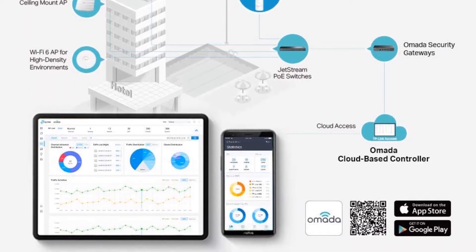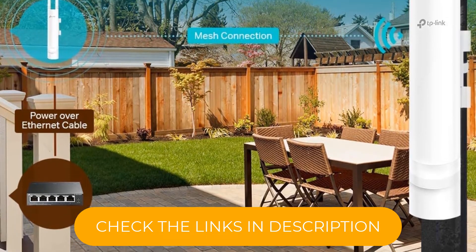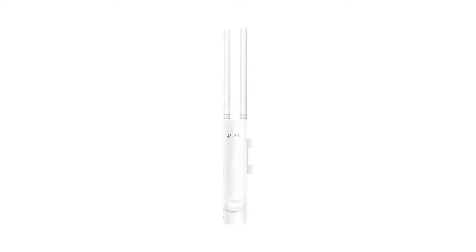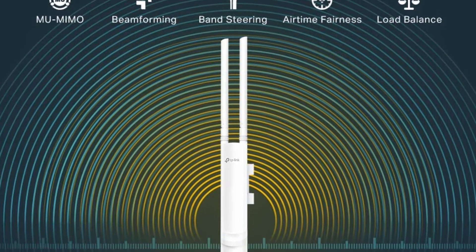It's integrated into the Omada Software Defined Networking platform that lets administrators easily manage hundreds of EAPs at once. You will also love how it supports remote cloud access, so you can have centralized cloud management of your network. A fantastic thing about this one is that it's IP65 rated, meaning you can rest assured it will withstand harsh weather conditions.